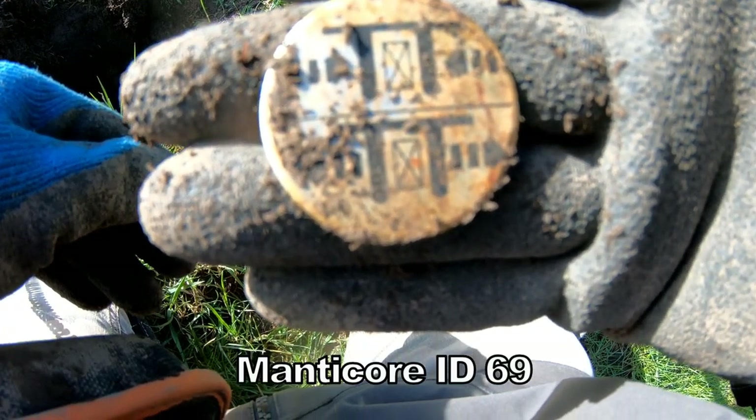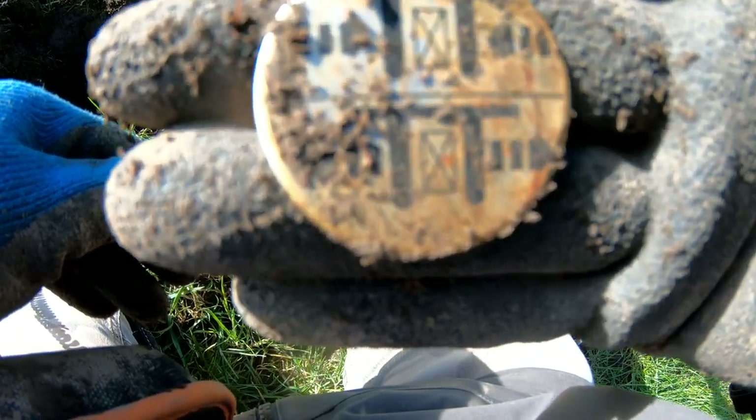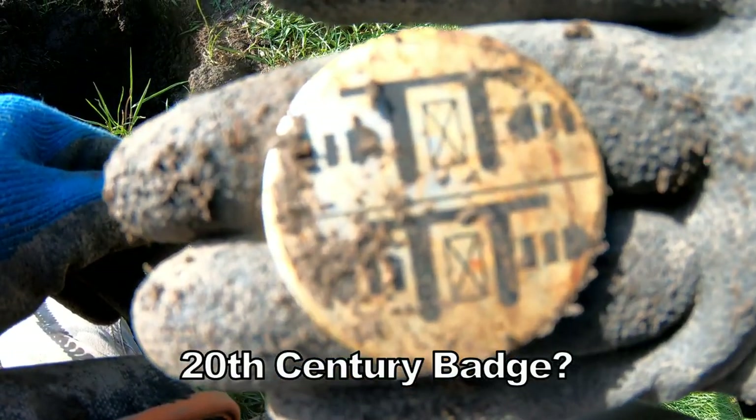Look how that blew my head off at 77. Some sort of badge — don't know what that is. A badge.